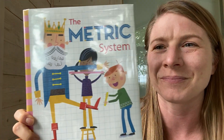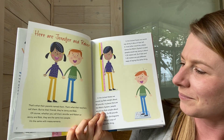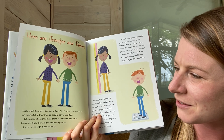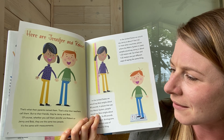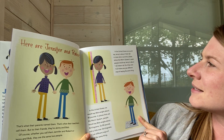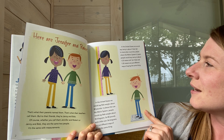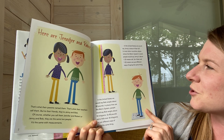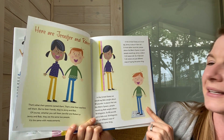It is by David A. Adler, as I mentioned, and illustrated by Edward Miller. Here are Jennifer and Robert. That's what their parents named them. That's what their teachers called them. But to their friends, they're Jenny and Bob. Whether you call them Jennifer and Robert or Jenny and Bob, they are the same two people. It's the same with measurement. In the United States, we would say Jenny is about four feet tall. In most other countries, places where the metric system is used, people would say Jenny is about 1.22 meters tall. So four feet and 1.22 meters are just different ways of saying the same thing.